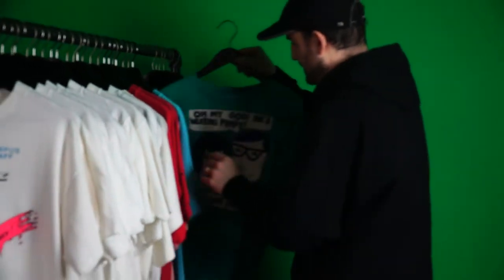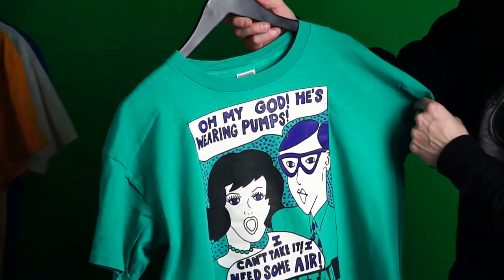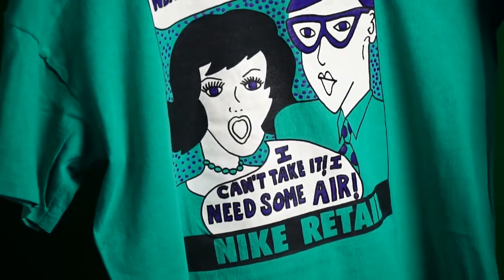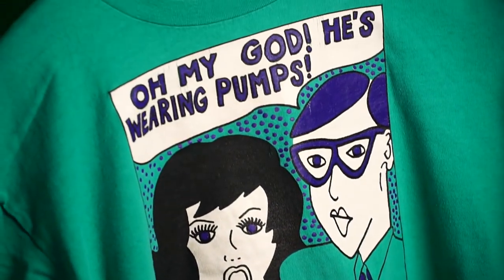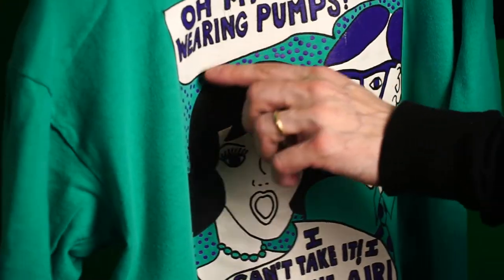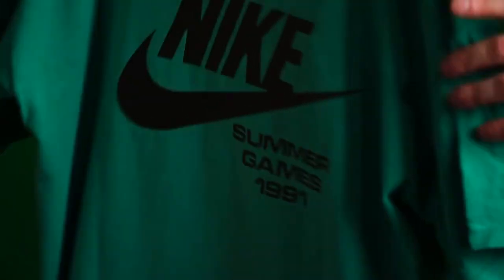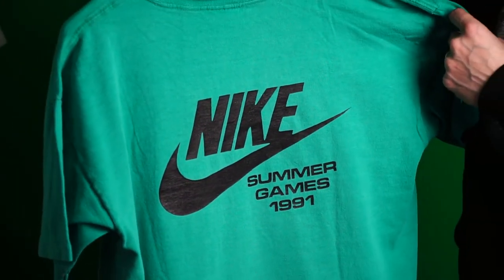Next up, another shot at Reebok: 'Oh my god, oh my god, he's wearing Pumps! I can't take it, I need some air!' Really cool wordplay, really cool graphic — the dots kind of puff out a little bit. Nike redtail, cool greenish-blue shirt. Summer Games 1991.